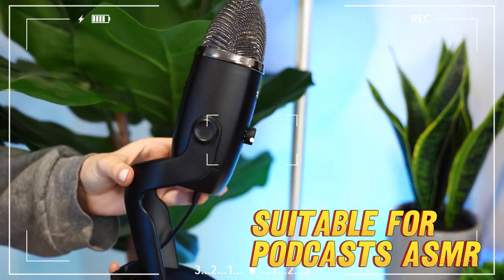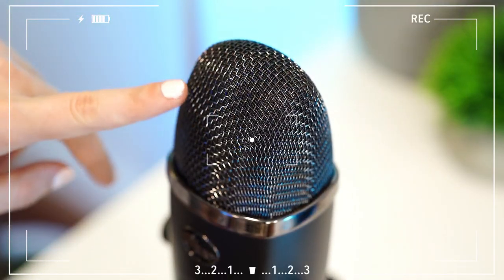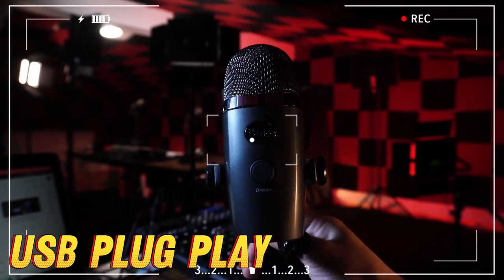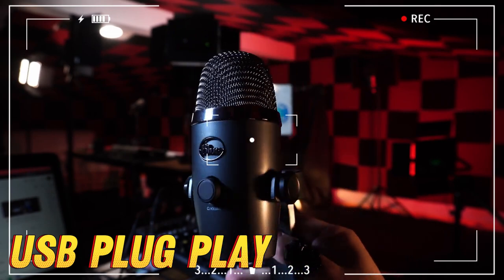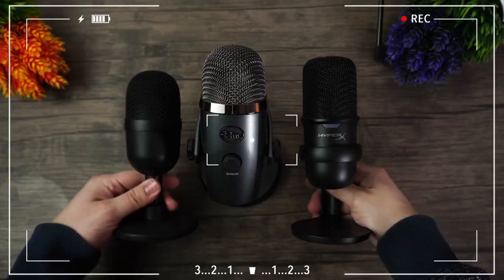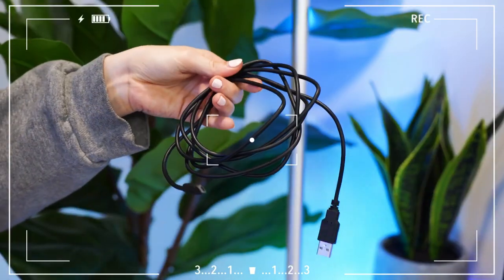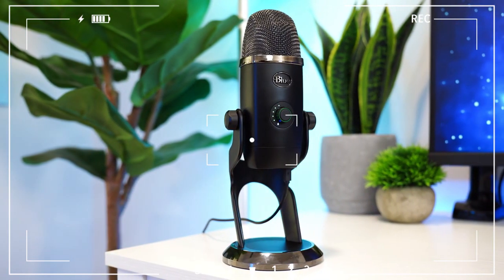When it comes to sound quality, the Yeti definitely ranks high among microphones in its price range. However, its high sensitivity can sometimes pick up unwanted background noises — this might make you feel like you're recording in a zoo rather than a quiet studio at home. But with the right settings, the Yeti can turn you into a sound engineering wizard. In conclusion, the Blue Yeti is an excellent starter microphone for YouTube content creators, podcasters, and ASMR artists.